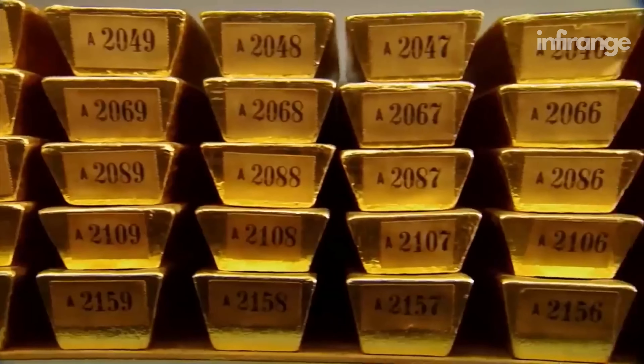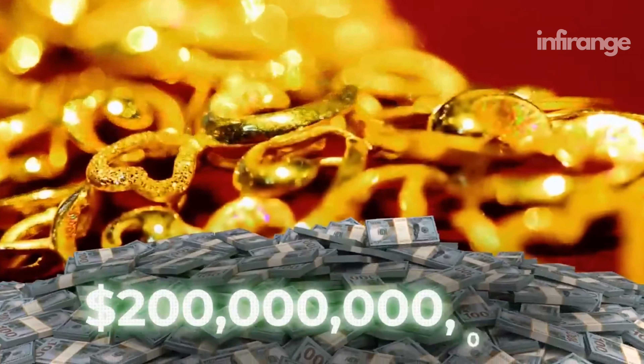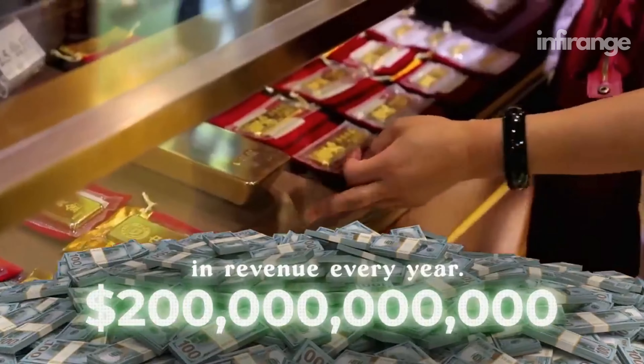Gold is still quite the sought-after metal today, with the industry generating almost $200 billion USD in revenue every year.